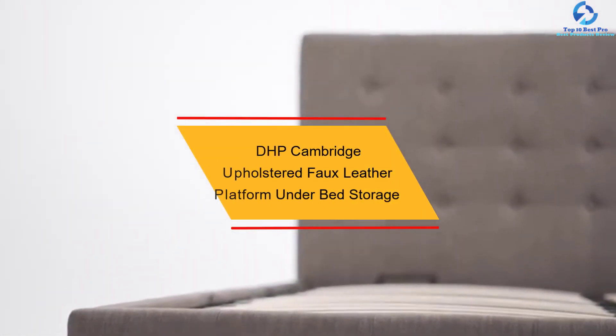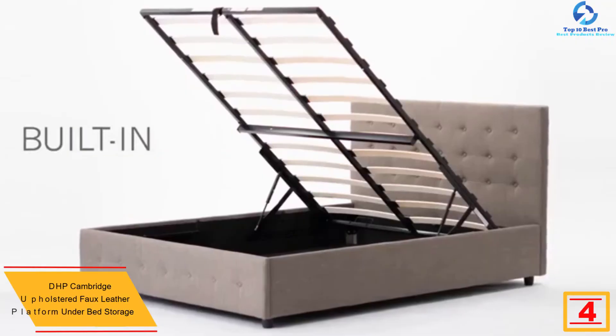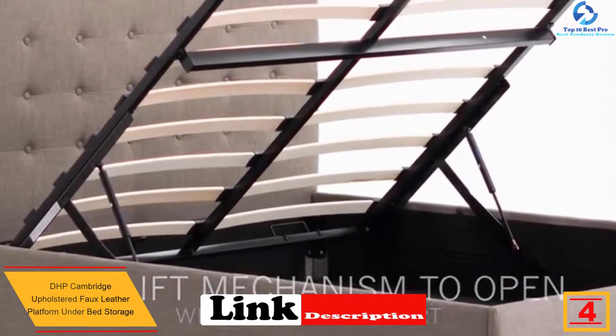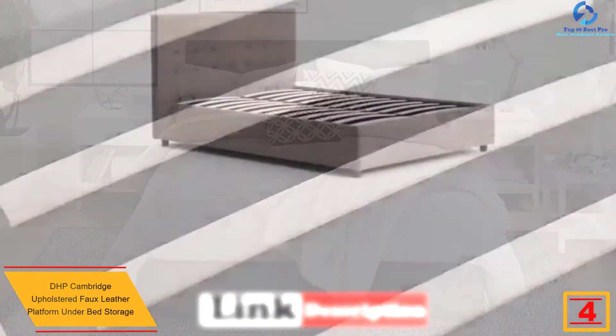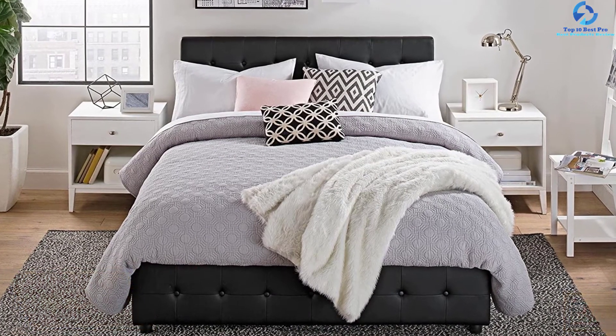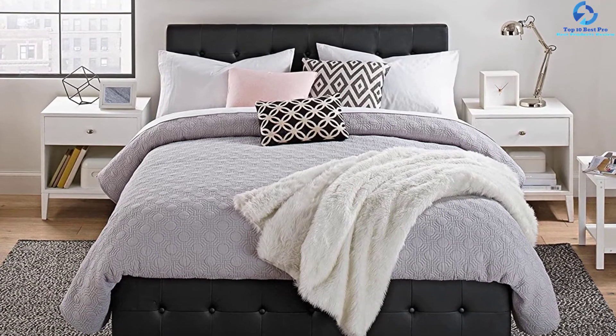At number 4, we have the DHP Cambridge Upholstered Faux Leather Platform Under Bed Storage. If you're looking for a bed with a hydraulic lifting mechanism, this is the right choice for you. It is available in four different sizes, and there are various textures available to choose from.